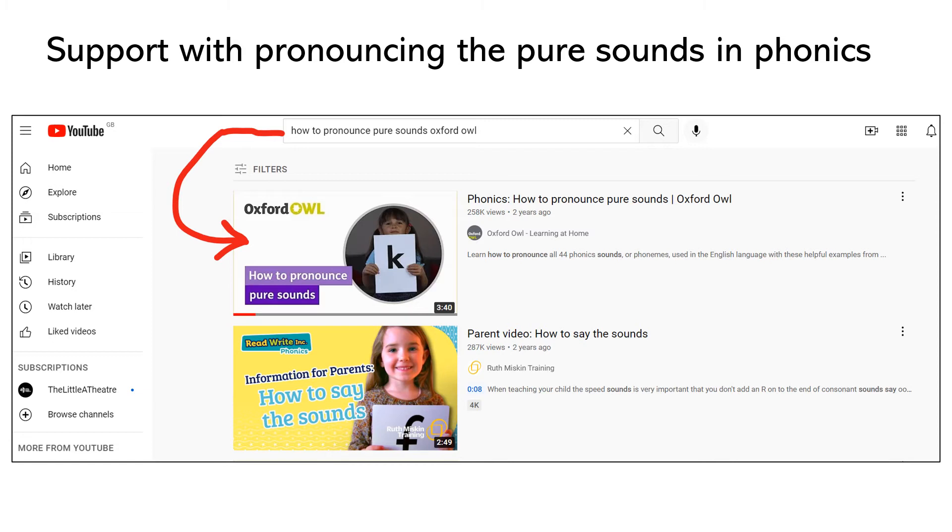It's really important when looking at sounds within words that we pronounce those sounds correctly. Often it's tempting to add a schwa onto the end of a sound, which can appear when we try to say some sounds — adding an 'uh' onto the end, such as 'muh' or 'puh'. Instead we need to use the pure sounds, such as 'mm' or 'p', which makes it easier for children to blend the sounds together to read words.